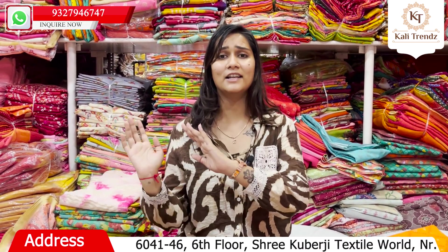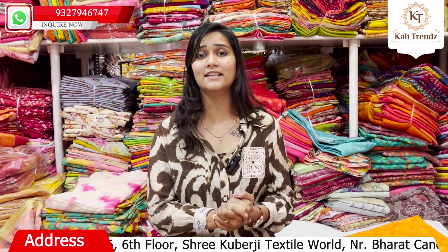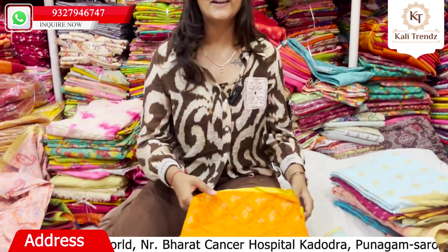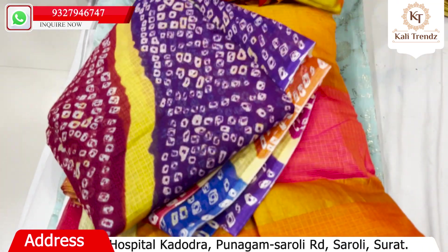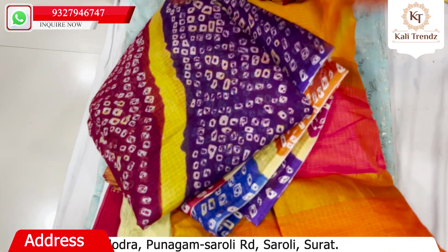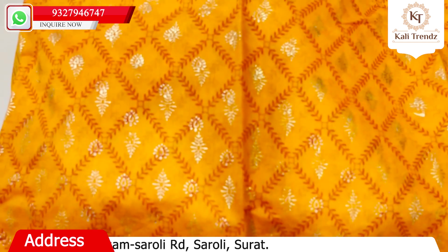We will see our collection in orange color, in which you can find a foil collection. You can also make your customized design or a flower design.